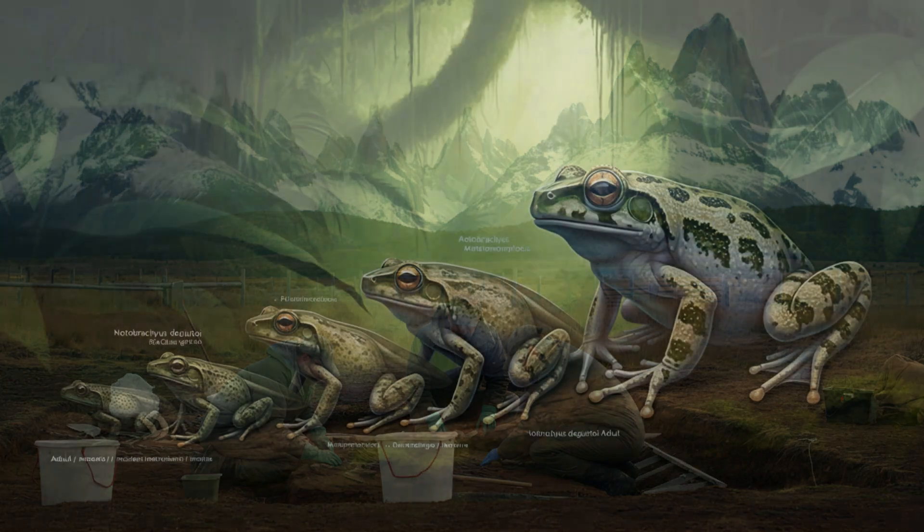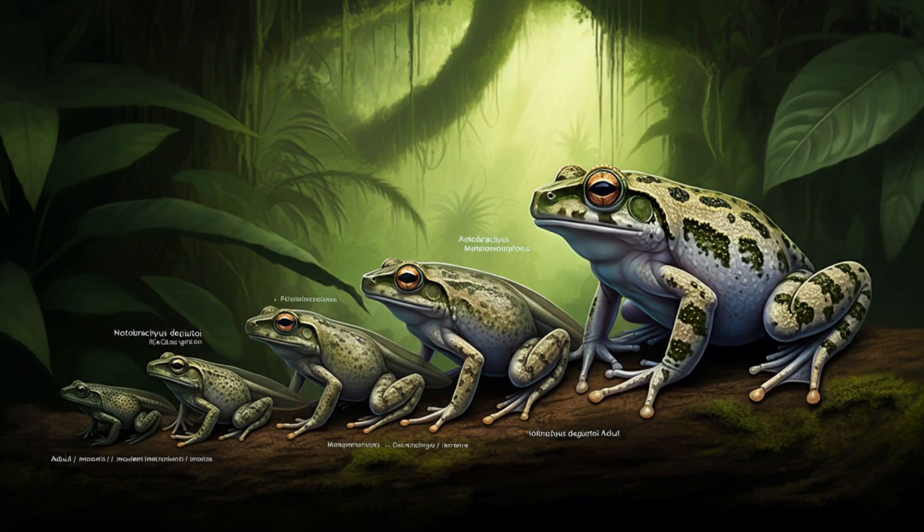What about the adult frog this tadpole would have grown into? Based on the fossil evidence, the adult frogs of this species were about the same size as the tadpole. In most frog species there's a pretty big size difference between tadpole and adult, but Notobatrachus degiustoi seems to have had a different growth pattern — basically a giant tadpole that grew up to be a slightly bigger giant tadpole.